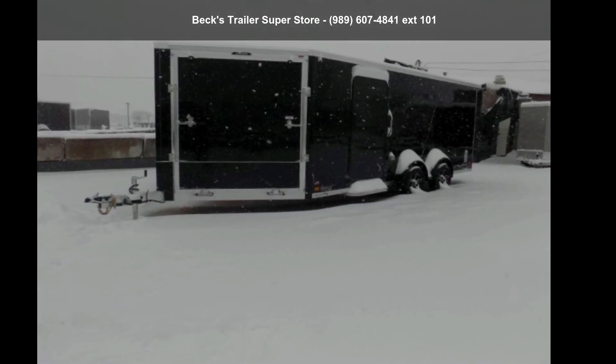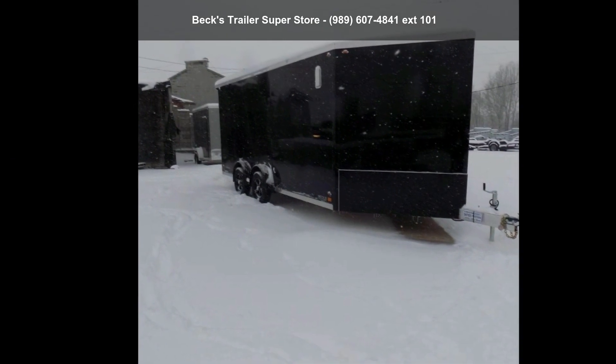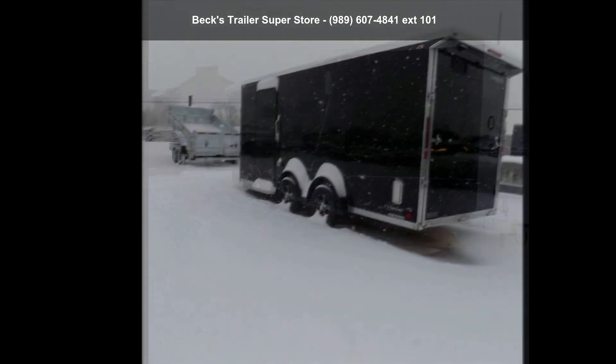Check out this Legend Trailers 2022 ES7.5x23TA35. This trailer is ready for the road.